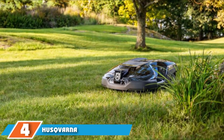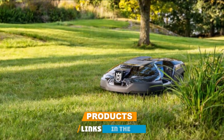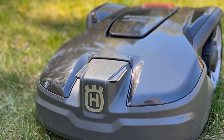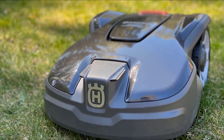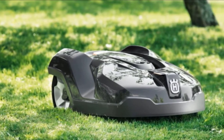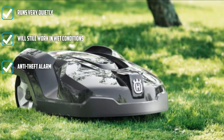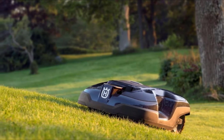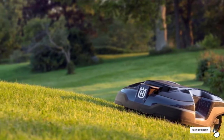Next at number four, we have the Husqvarna Automower 310 Robotic Lawn Mower. With Bluetooth connectivity up to 100 feet, it can handle yards up to 0.25 acres and slopes up to 22 degrees. Capable of mowing in rain or shine, it creates fine grass clippings that naturally fertilize the lawn. Operating very quietly, this mower maneuvers around your yard with the assistance of a perimeter wire laid during installation, or you can opt for expert installation. The anti-theft alarm activates when the mower is lifted and a PIN code is needed to restart it. The battery takes 60 minutes to charge and the mower runs for up to 70 minutes per charge.